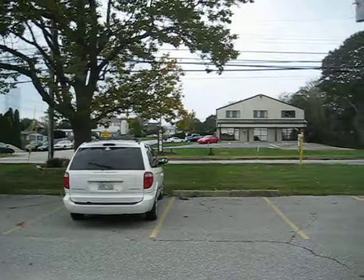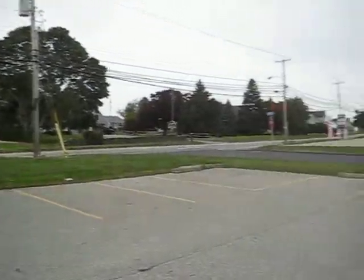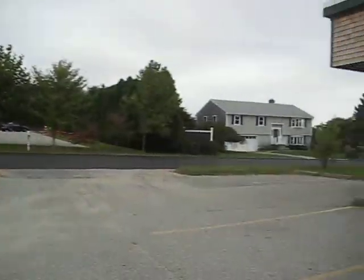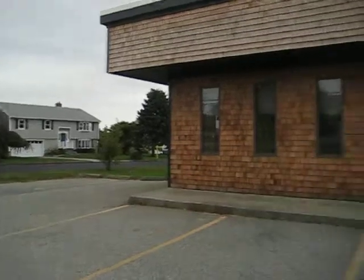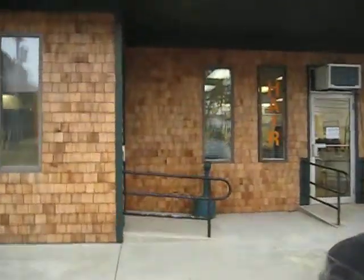Convenient to Newport, Bristol, Tiverton, and Middletown. There's a Subway right across the street, and down these side streets are all residential. There's a high traffic count here and it's a perfect spot. The signage would be outstanding.